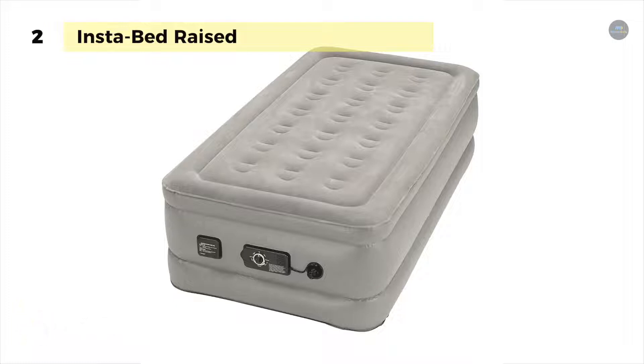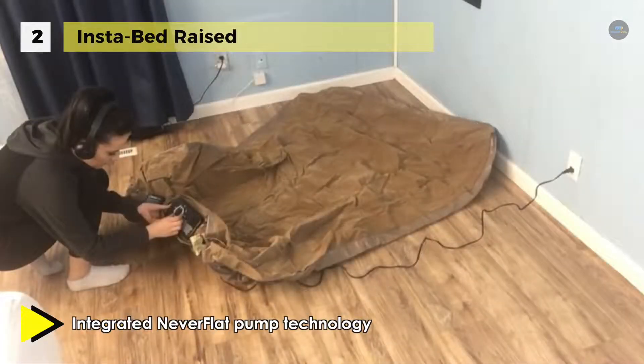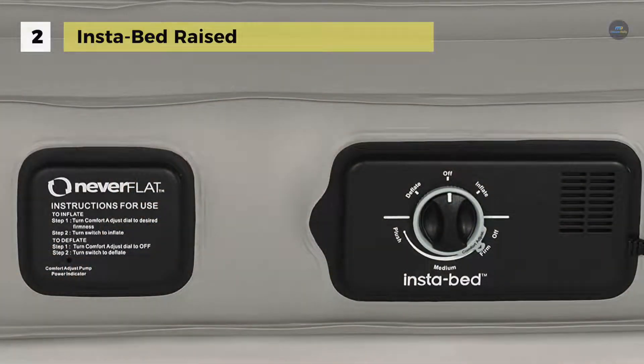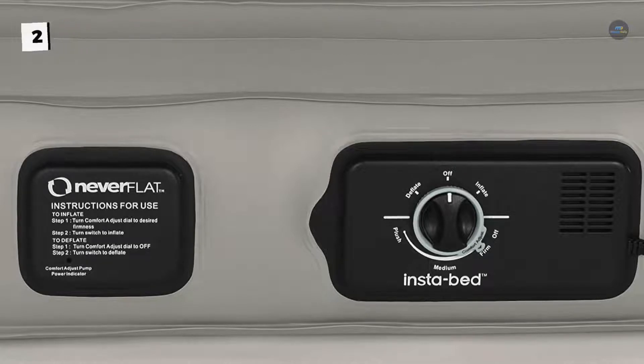You can set your desired comfort level with the simple turn of the comfort adjust dial, and the air bed will automatically inflate to your chosen level. The auto deflate feature automatically shuts off the pump once the bed is fully deflated to prevent motor burnout. Your customized setting will be maintained throughout the night with the never-flat pump.